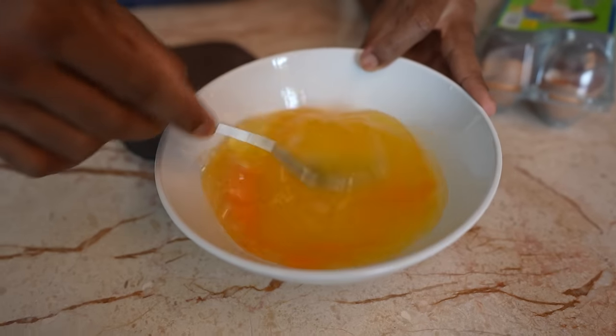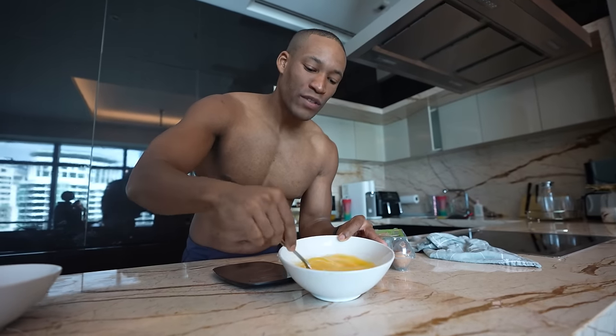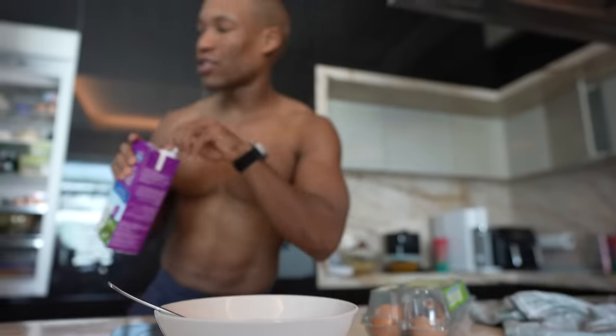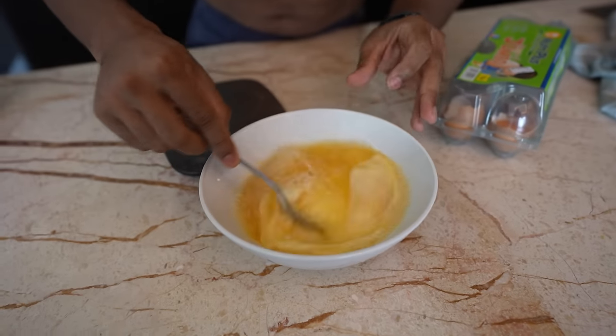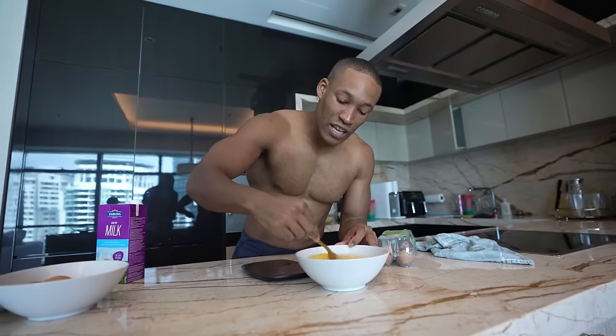Whip it a little bit. If you have the macros for it, you can add a dash of milk. I'm just going to add a little dash — it's so negligible in terms of macros it won't make a difference. A little bit of milk adds just a bit of creaminess to the egg white omelet. Voila, that's ready.